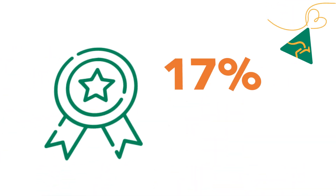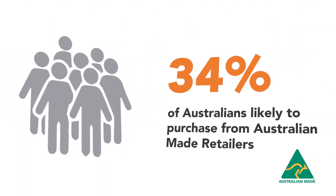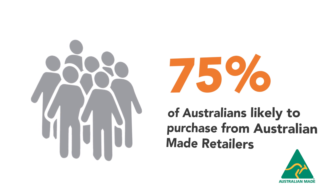In 2020, Roy Morgan Research found that 92% of Australians trust the Australian Made logo and that 75% of Australians are likely to purchase from retailers that partner with the Australian Made logo.